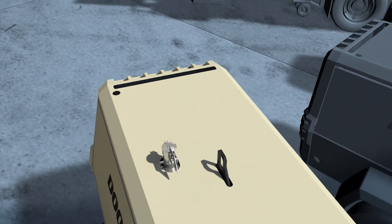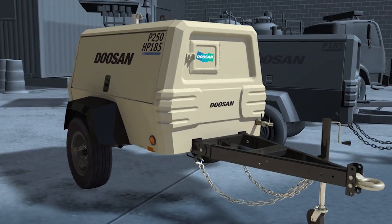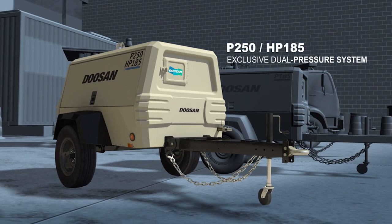Need more air? Built on the same platform as the P185, our unique dual-pressure P250 HP185 model lets you choose 250 CFM at 100 PSI or 185 CFM at 150 PSI.